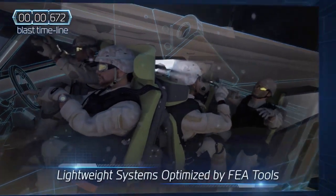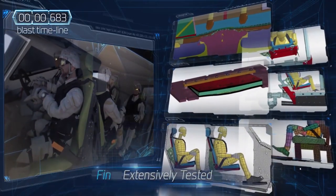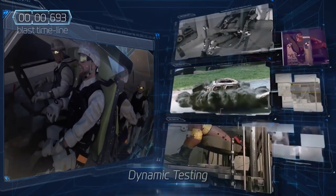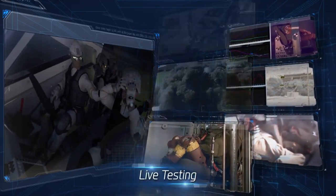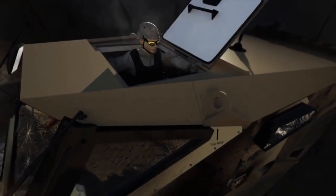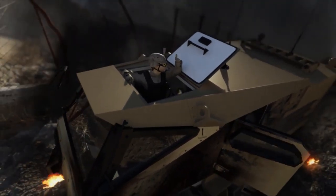PLASAN combines extensive FEA simulations with actual field tests. They include hundreds of live blast and drop tests performed each year on the company's on-site testing ground. Every component and blast scenario is simulated to maximize the soldier's safety on the battlefield. Smart vehicle protection means minimizing the risk of injury to the crew. PLASAN's Mine Blast Management Solution is battle-tested and has been proven effective in providing maximum safety for all the vehicle's occupants.